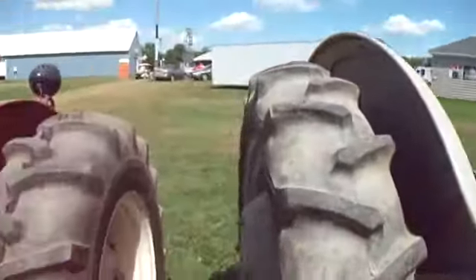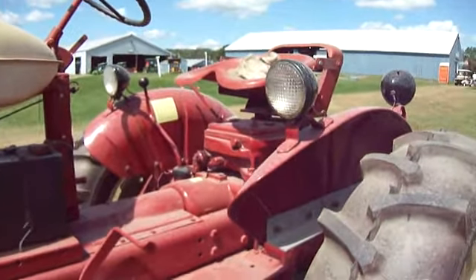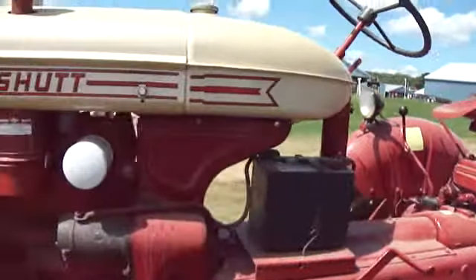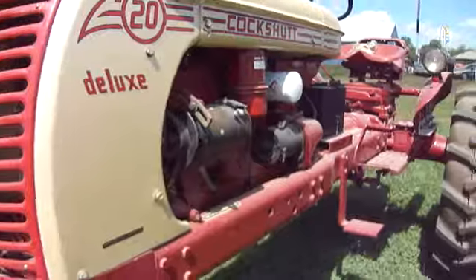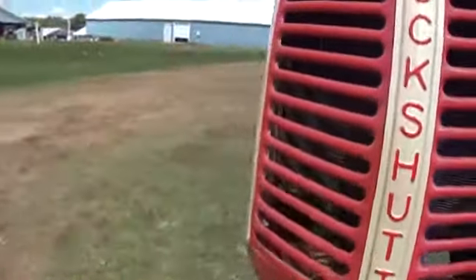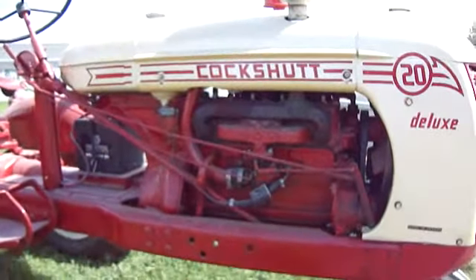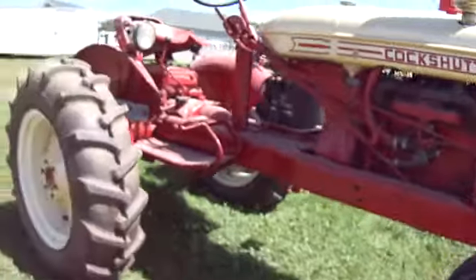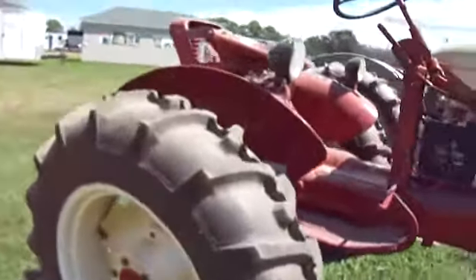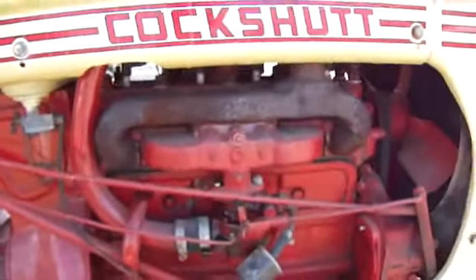And this is a Cockshutt — I can never say that word right — 20 Deluxe, made in Canada. Maybe that's why it's hard for me to say it. But that's sure a different one. Look at that, really neat. Nice to see them. You could work right on it really easy. There's the battery and everything's all right there. Perfect height.